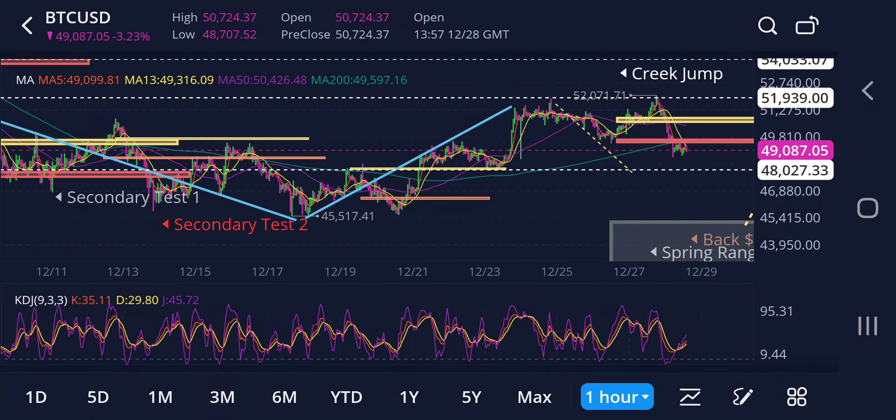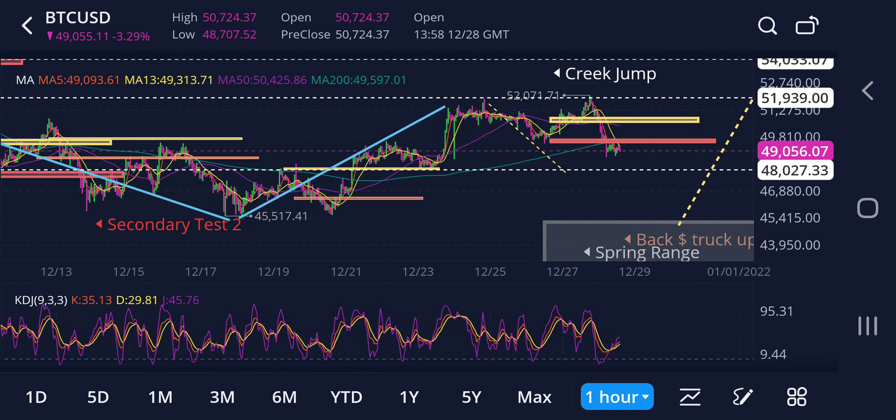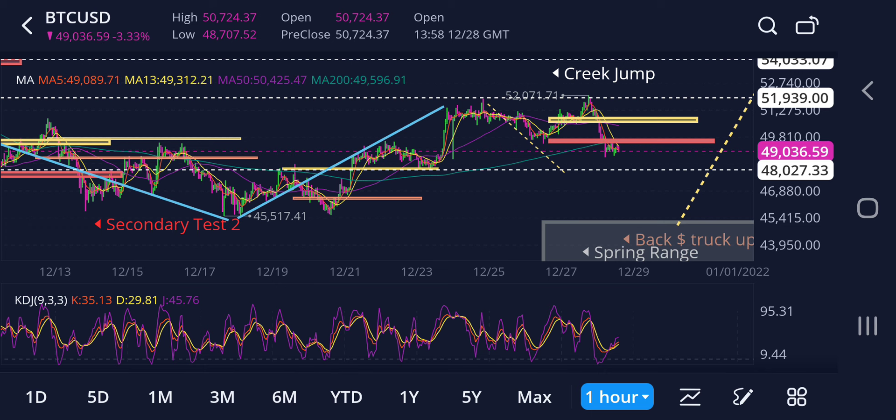The pump looked fake all weekend. Listen, I put the gifts underneath the Christmas tree. I know Santa's not real. And this Santa rally had fooled a lot of people and made the perfect setup — another accumulation phase. We're looking for the dip before the rip. Let's get a visual.